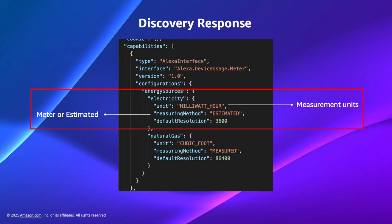You can provide the alexa.deviceusage.meter capability and outline measurement detail in the capability sections of the discovery response. The meter interface is different from other Alexa interfaces in that you aren't supporting voice user interactions — instead, you're communicating with Alexa about energy usage so that Alexa can report that to the customer. There are no utterances associated with this interface. In this code sample, unit is a unit of measurement for the energy source, such as milliwatt hour or cubic foot. The measuring method is either meter — meaning the device can report its energy usage directly — or estimated, meaning the device cannot report energy usage but we can estimate consumption based on device type.